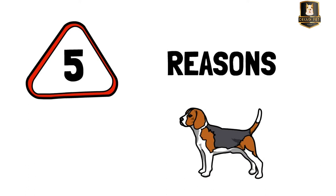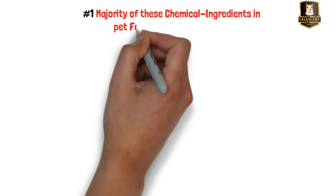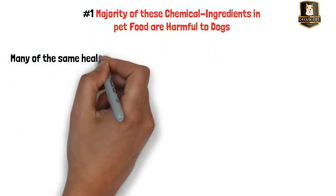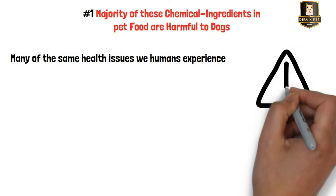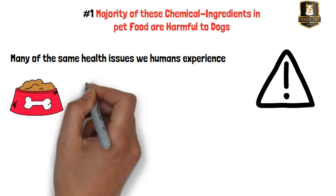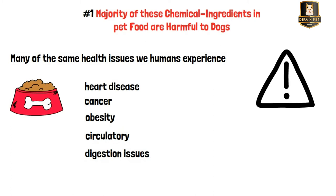Reason one: a majority of chemical ingredients in pet food are harmful to dogs. Careless dietary choices can expose dogs to many of the same health issues we humans experience when we don't pay enough attention to what goes into our bodies. Chemical-based dog food can cause heart disease, cancer, obesity, circulatory and digestive issues, diabetes, exposure to toxins, and overall poor health. However, natural healthy food tremendously diminishes the odds of your dog catching such ailments.